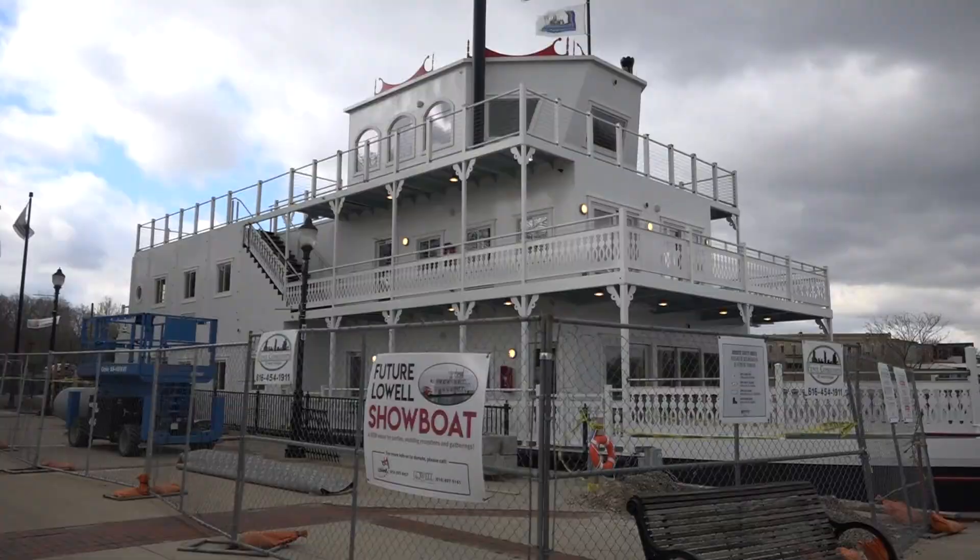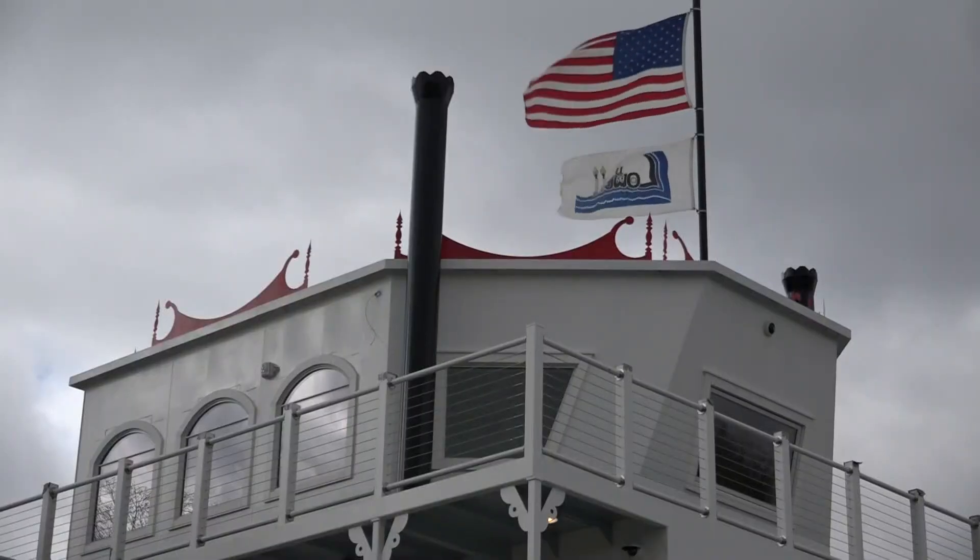This looks more like Lowell. It's quite impressive, isn't it? We're almost done with the construction on the new showboat. The goal is to raise $780,000.